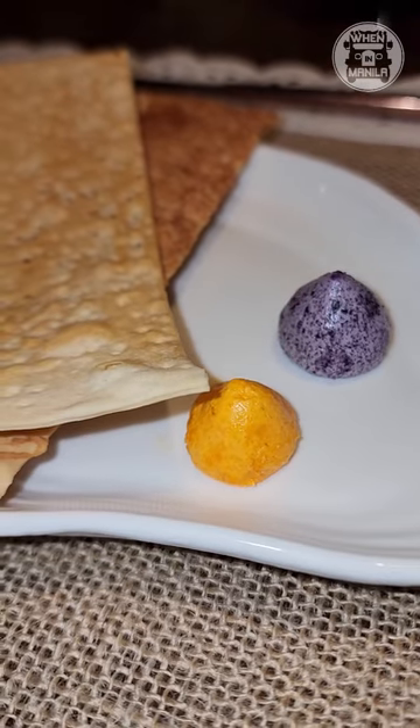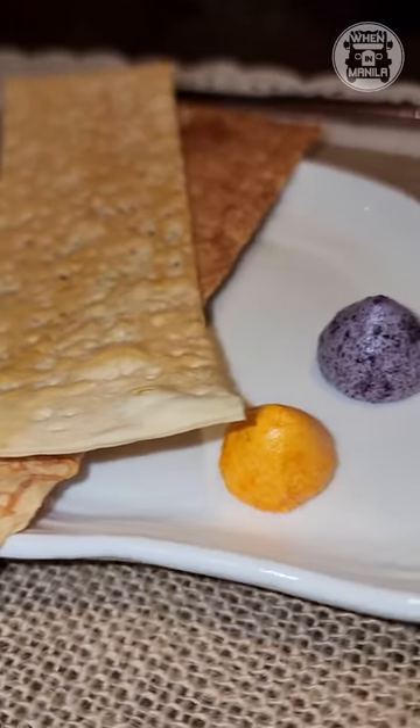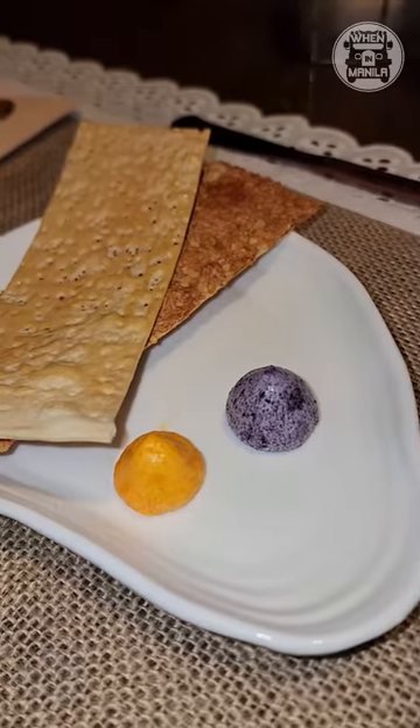Starting you off with your bread, they already have this cool ube and cheese butter flavors, so we're off to a great start.